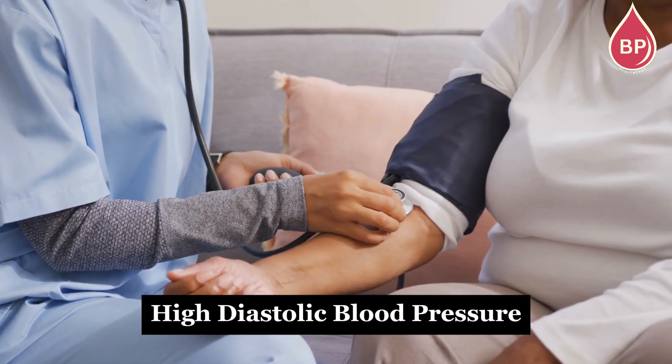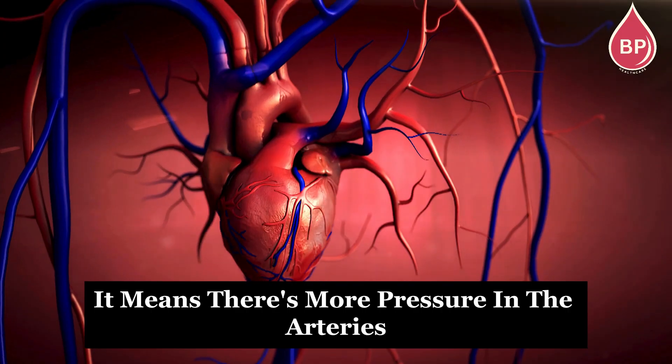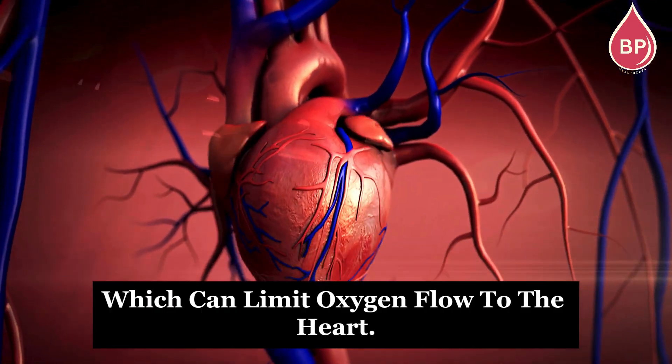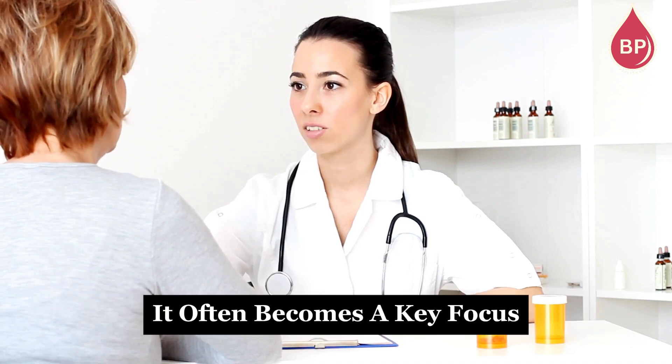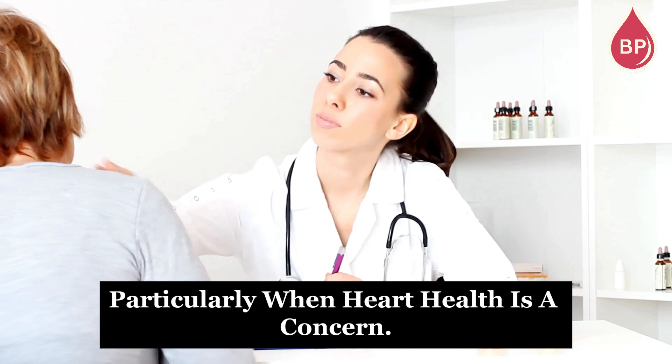High diastolic blood pressure increases the risk of heart disease and stroke. It means there's more pressure in the arteries between heartbeats, which can limit oxygen flow to the heart. While it's less common in younger adults, it often becomes a key focus for doctors as people age, particularly when heart health is a concern.